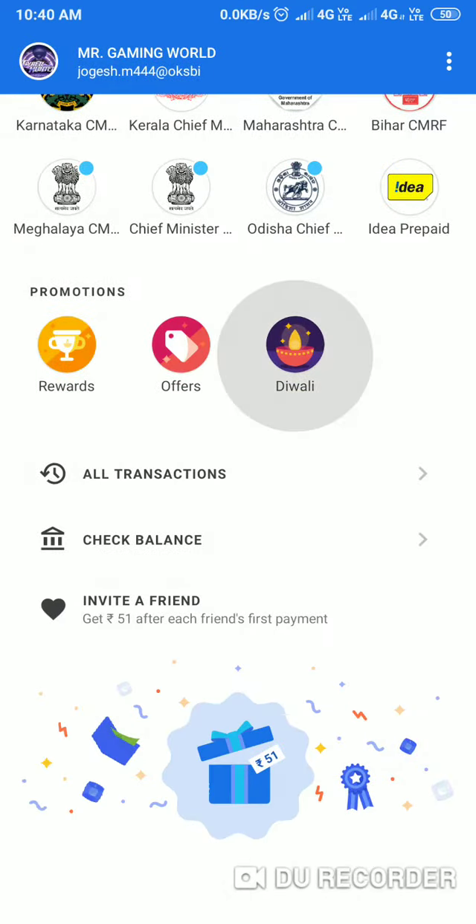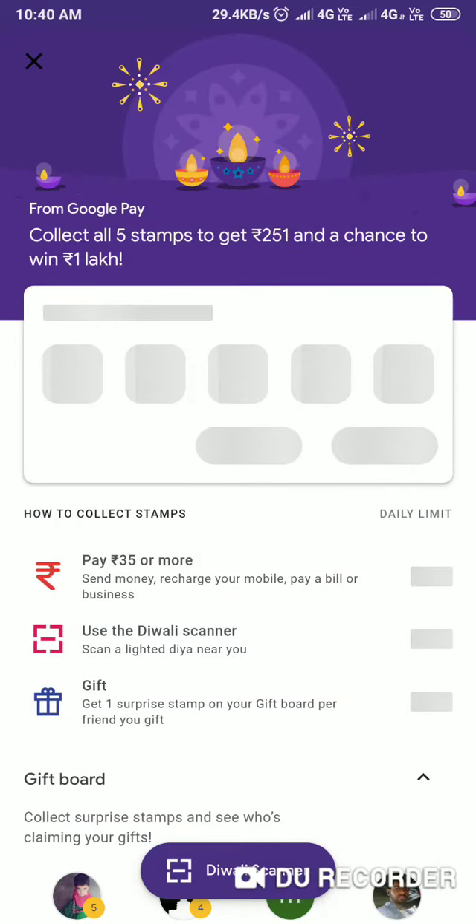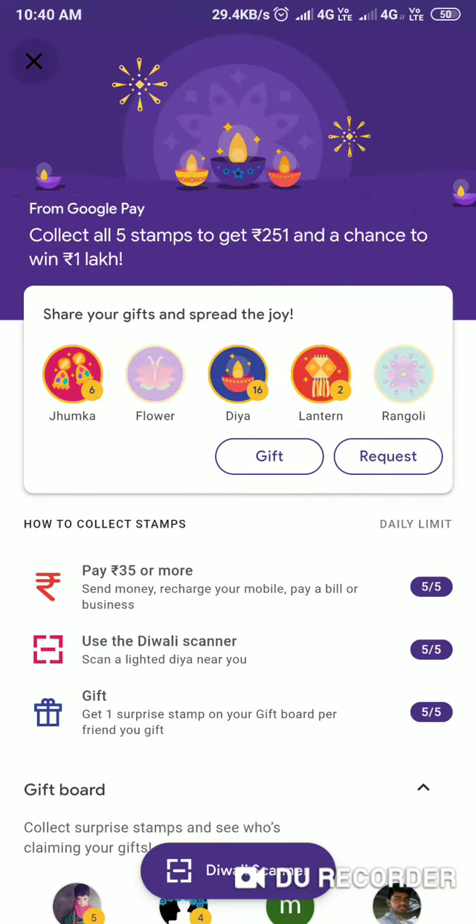Okay friends, I have to give you 5 stamps collect IP. I will give you 5 stamps collect IP. If you have to give 5 stamps collect IP, you can have a UPA.